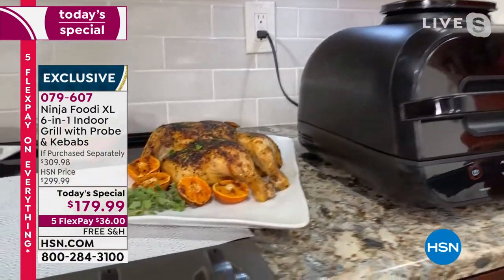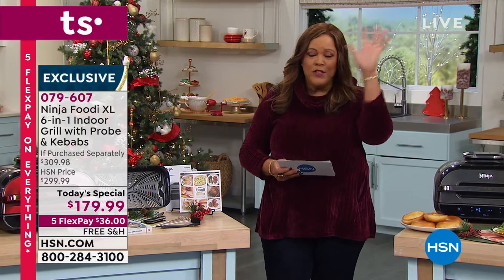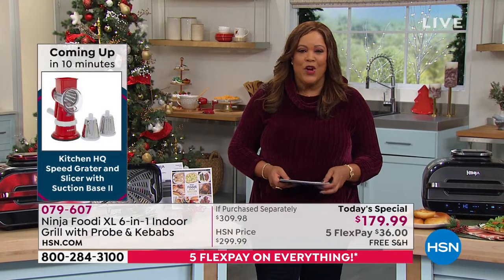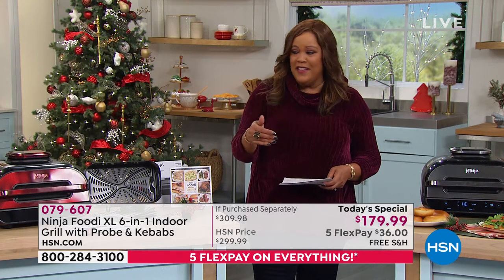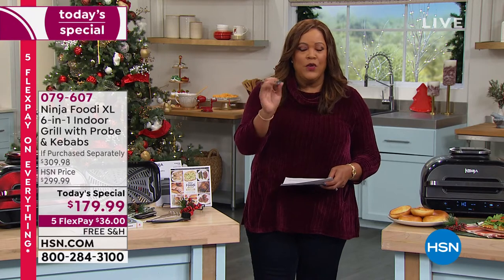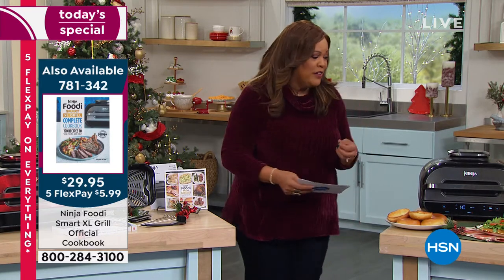This is free shipping — we're going to deliver this to your door. We're the lowest price anywhere, but let's give you $40 more towards this. Apply for your HSN card today and become a VIP card holder. We're going to give you $40, so instead of $179.99 it's going to be $140 — and this is $300 everywhere else. On any credit card without an HSN card, it's just $36 to get home.